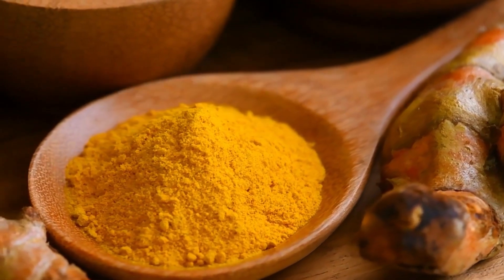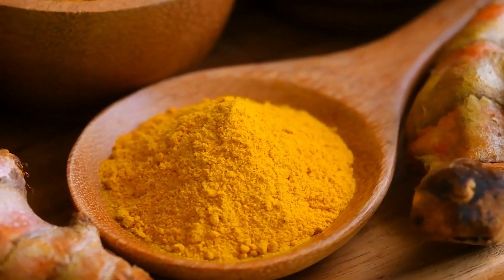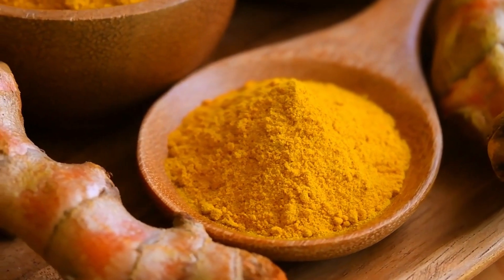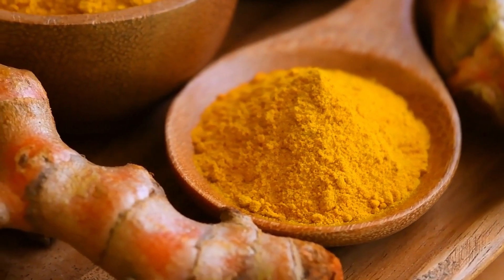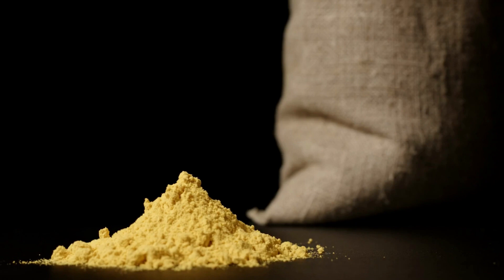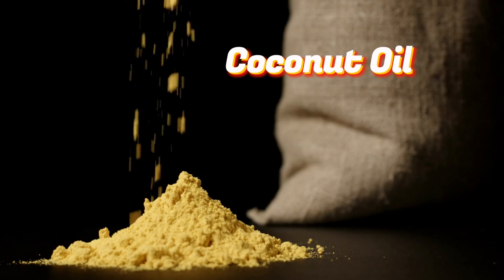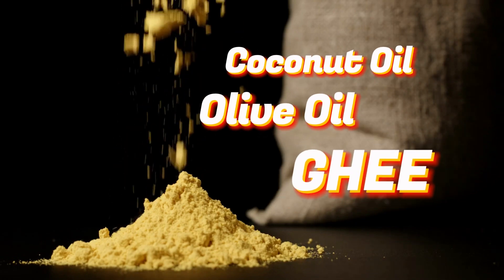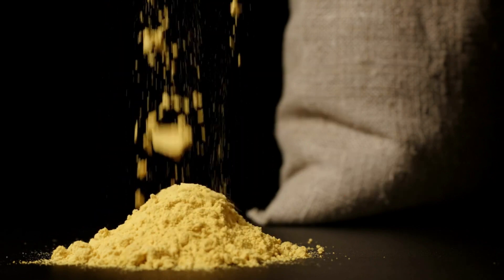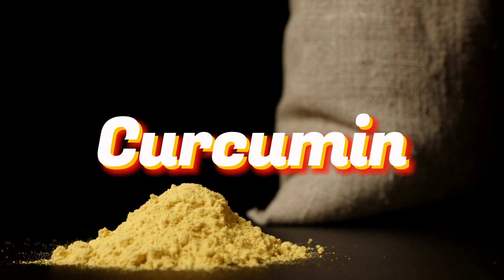Pairing turmeric with healthy fats. One of the challenges with turmeric is that it is not easily absorbed by the body on its own. But fear not — there's a simple solution: pair turmeric with healthy fats. Combining turmeric with fats like coconut oil, olive oil, or ghee can significantly enhance its absorption. This combination increases the bioavailability of curcumin, making it more effective in promoting overall well-being.